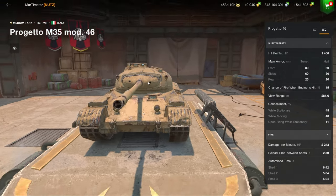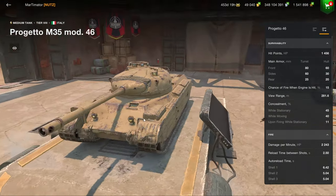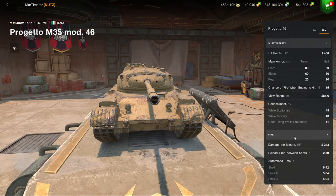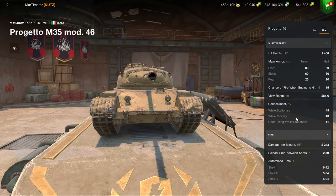The gun mantlet can stop some shells, so just aim for the hull — ideally aim for the sides of the mantlet. But generally, the armor of this vehicle doesn't really exist. It's about 80mm, 60mm, so not really much going on there.